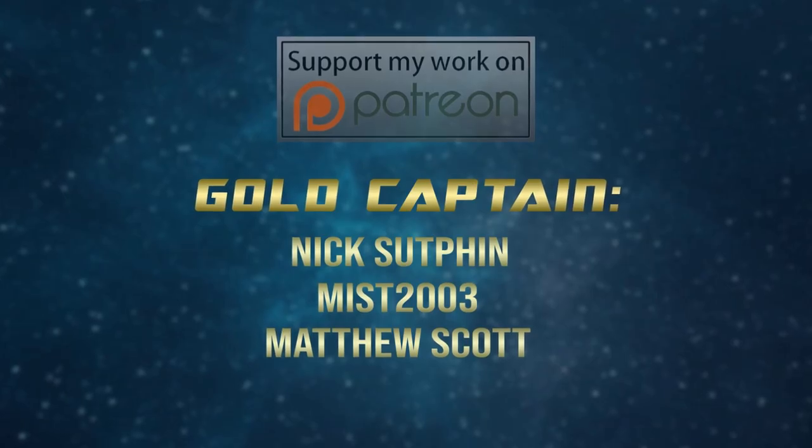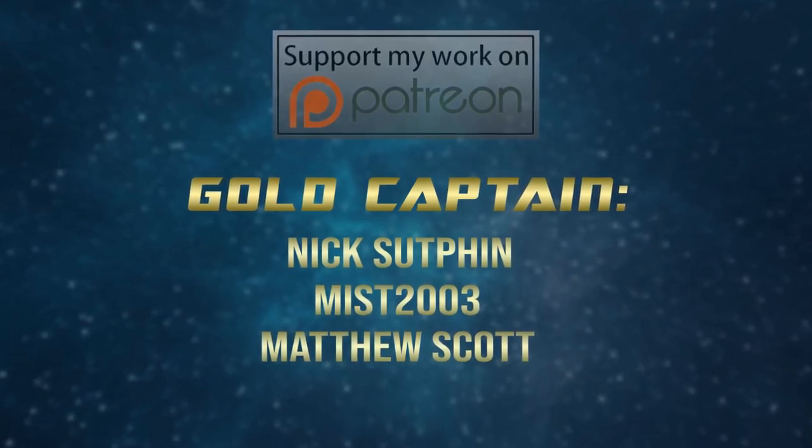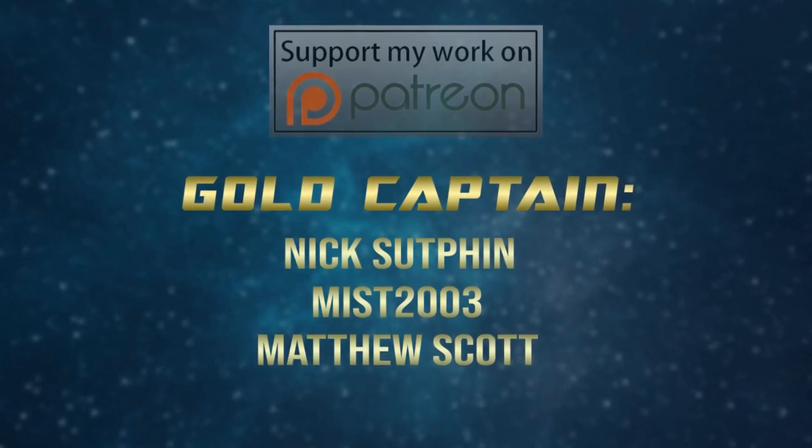Super special shout out to my Gold Captain level Patreon supporters: Miss2003, Matthew Scott, and Nick Sutvin. Your support is so appreciated and you keep the show running. Thank you very, very much. Be sure to stick around to the end for some secret trivia, and you can follow the show on social media for more news and channel updates. Thank you very much for watching, and I will see you in the next episode.